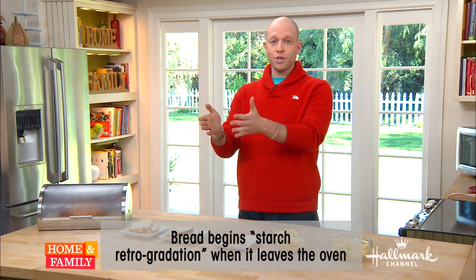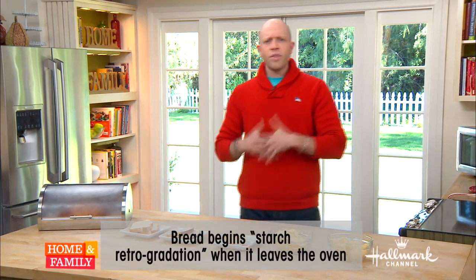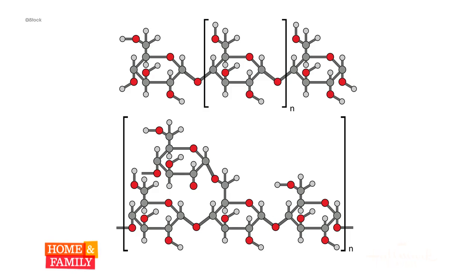Bread is made from two different starches. All flour has amylose and amylopectin. These are in a crystalline structure, which you can see in this picture right here. When they're dry, they're completely solid and rigid. Now they absorb water — milk and eggs, whatever you add in there — and they start to be compliant and soft. And that's what we know as really soft, squishy, luscious bread.